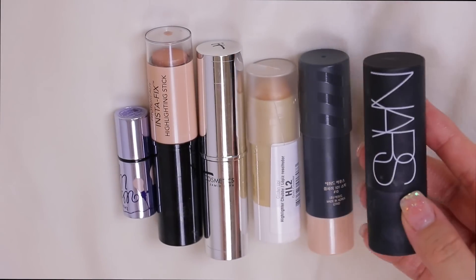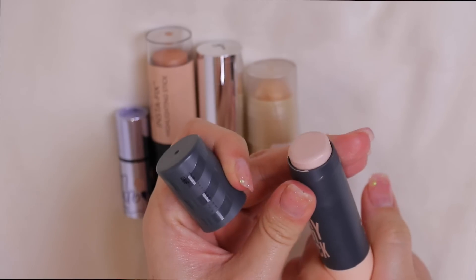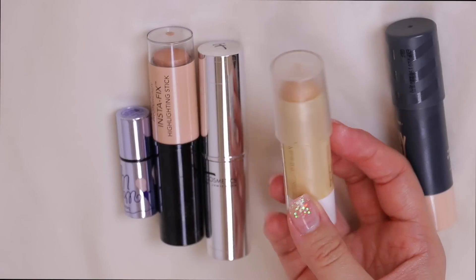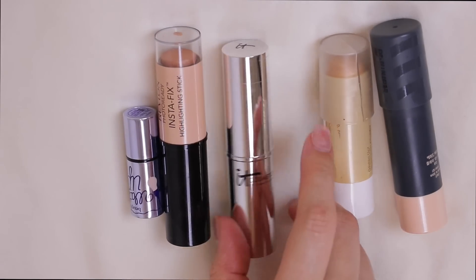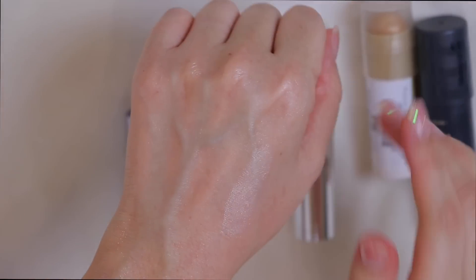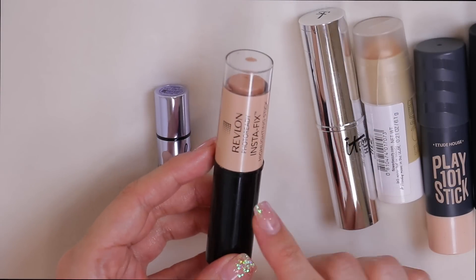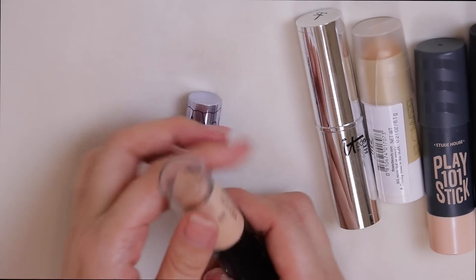Moving to stick highlighters: NARS Hot Sand — love it. Etude House Play 101 Stick, a Korean brand and a favorite. Flower Beauty highlighter from Walmart — Drew Barrymore's brand. IT Cosmetics Hello Light Cream Luminizer, which dries to a slight powder finish and feels light and airy. Revlon Insta Fix Highlighting Stick — I recently gave the pink-toned one to a friend since I lean toward golden champagne highlighters. I'm keeping this one. None of these are going.